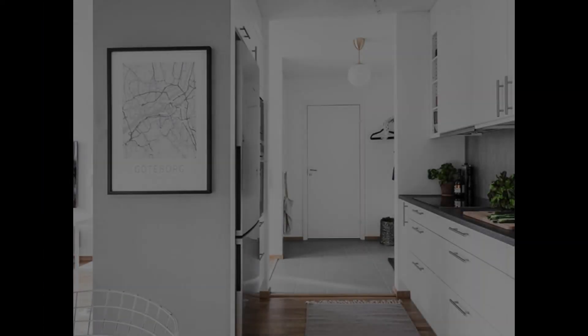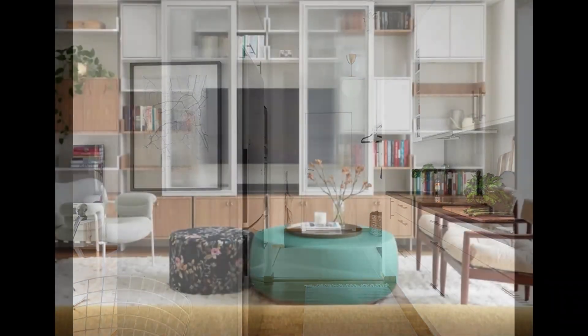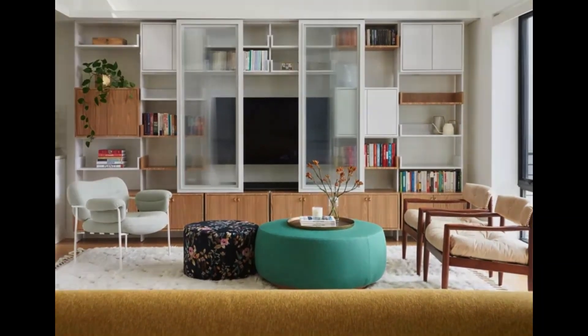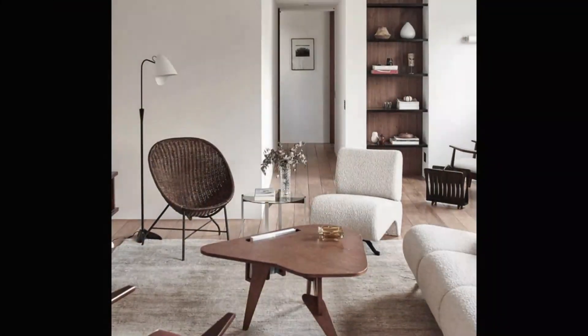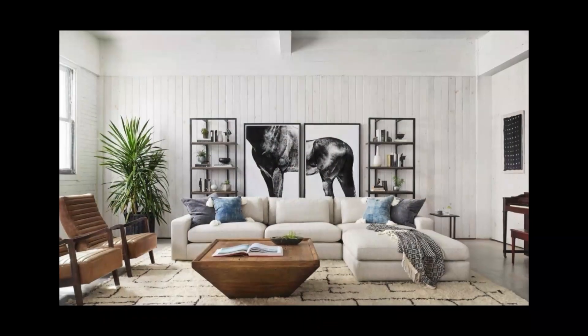Utilize vertical space to its full potential. Tall bookshelves, floor-to-ceiling curtains, and wall-mounted storage solutions draw the eye upward, creating the illusion of height and maximizing storage without encroaching on precious floor space.